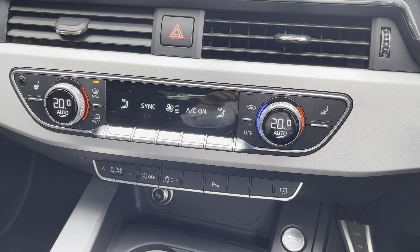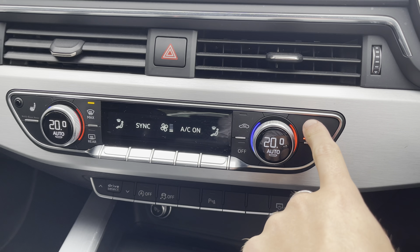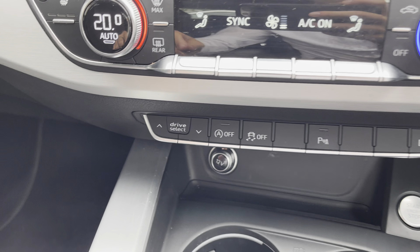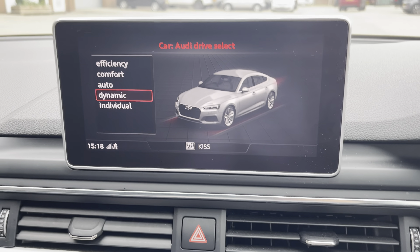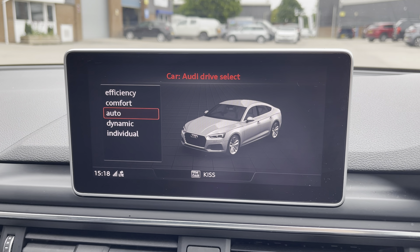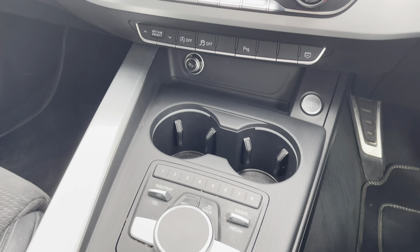Moving down, we can see the car's really simple to use climate control system, which gives you access to features such as the heated seat function. We also have Audi drive select, which allows the driver to select through various driving modes including dynamic, individual, efficiency, comfort and auto — really taking full advantage of the car's capabilities.